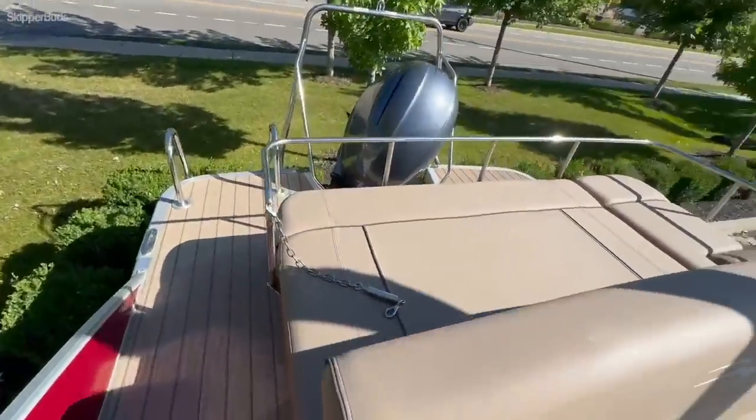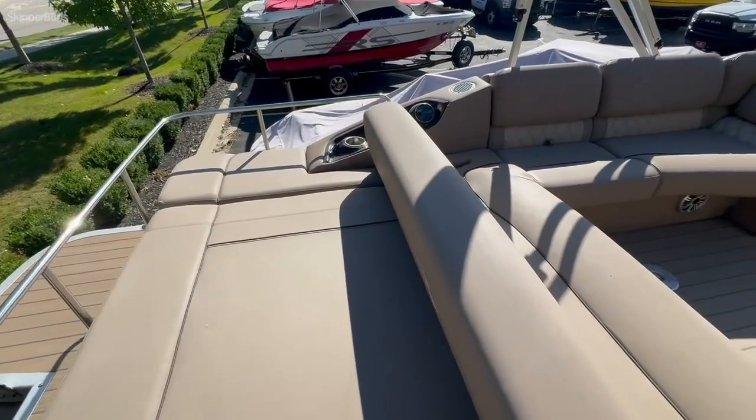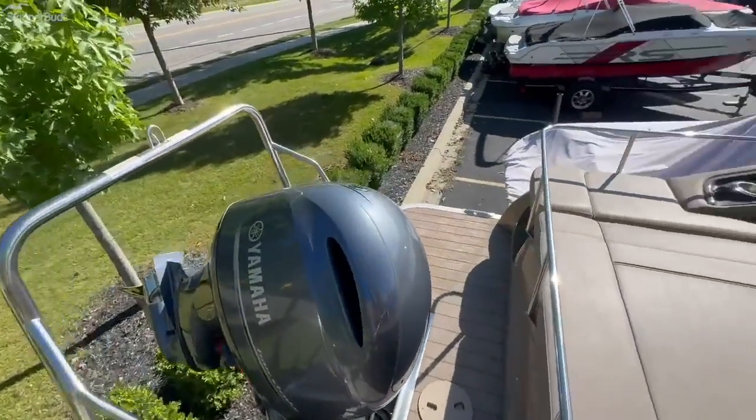You can fit 13 people on here and you also have a rear lounger. Come take a look at this boat at Skipper Buds Cass Lake.